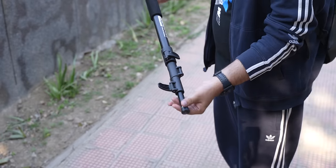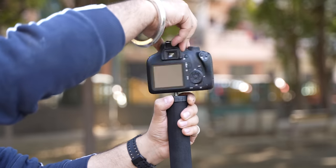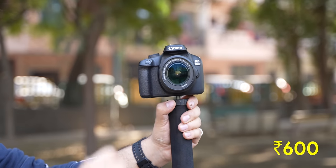This has multiple height adjustments and you can mount your phone or even your camera on it. At 600 rupees, this is just crazy value.